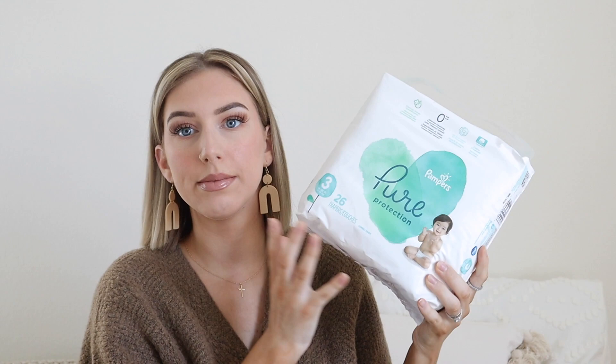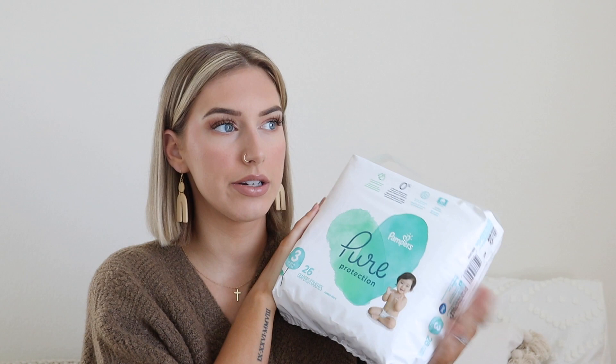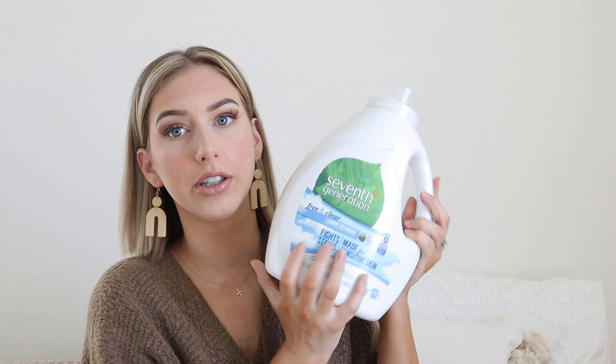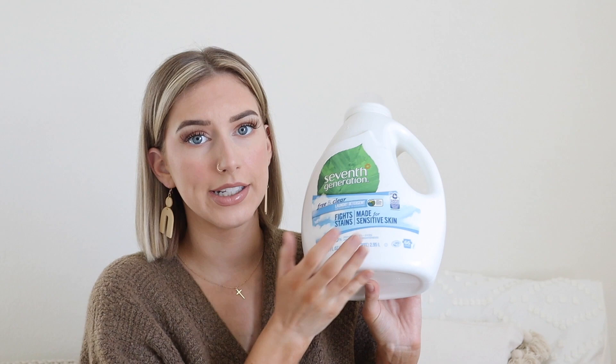I did get Ella some more diapers — just a few. She's in a size three right now, she's about 20 pounds. I've been using Pampers Pure on her since she was a newborn. We tried the Honest brand and Huggies but she leaks every single time with Huggies, so Pampers Pure is really soft on her and never gives her rashes. I also picked up some more laundry detergent — I like the Seventh Generation Free and Clear. No artificial brighteners, zero fragrance, no dyes. I love this brand and I feel like they're cost efficient. I think that concludes our little Target haul!